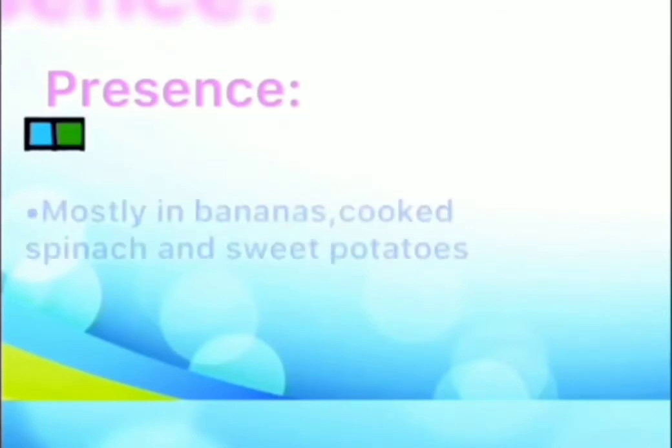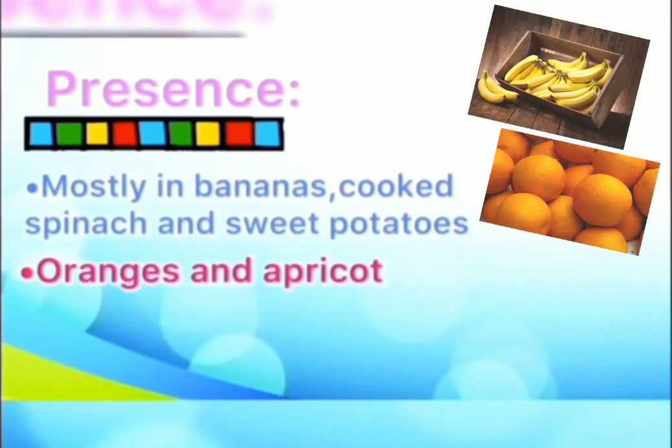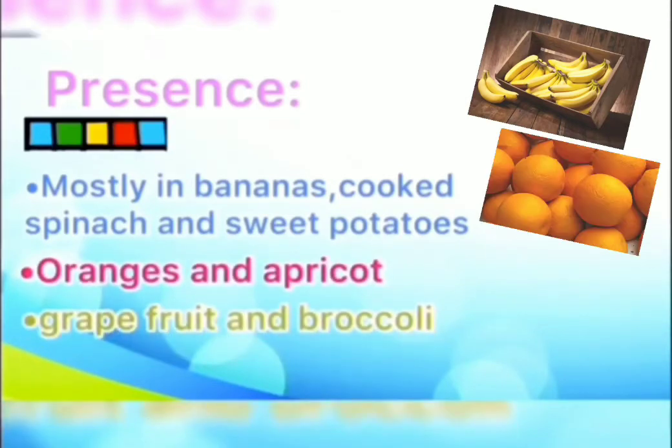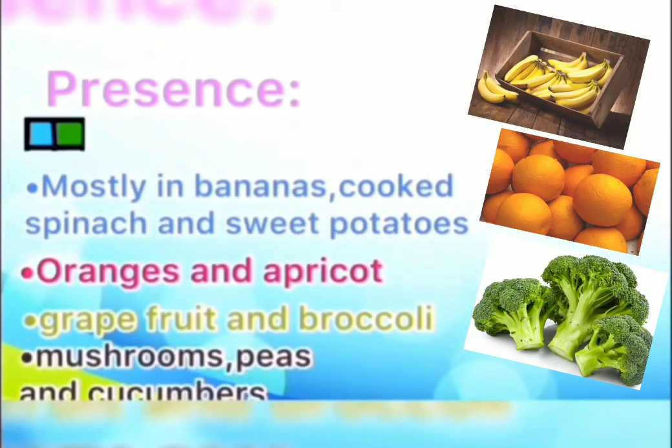In the next slide, we are going to know the food that contains potassium. We can find this important mineral mostly in bananas, cooked spinach and sweet potatoes, orange and apricot, grapefruit and broccoli, mushrooms, peas and cucumbers.